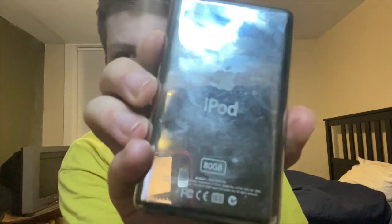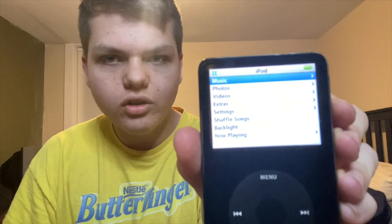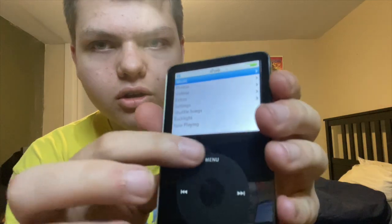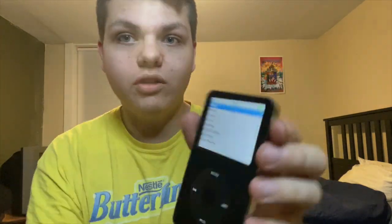I actually got this one for a decent price. Some people call it the iPod 5th generation or 5.5 — mine has the 80 gigabytes. I got the 80GB one because I have a lot of music, and one of the reasons I got this is that my phone can't play music offline even if I download it. This doesn't require Wi-Fi. When you first turn it on it's hard to see, but there's the Apple logo, then it goes to the main menu.